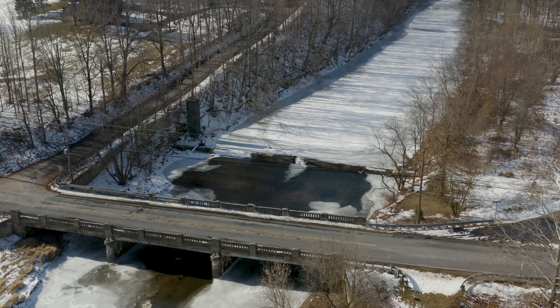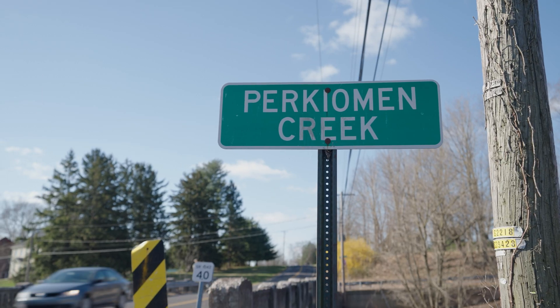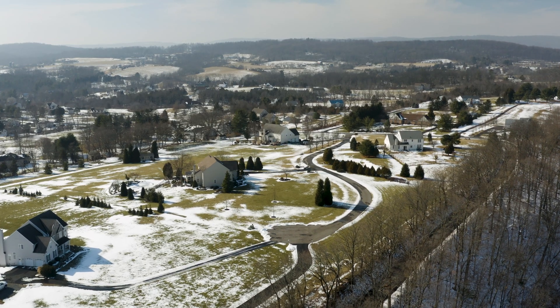We're removing two outdated and unnecessary dams that are obstructing the creeks. By removing these dams that have no purpose anymore, we can have beneficial impacts to the stream and to the habitat in the area.